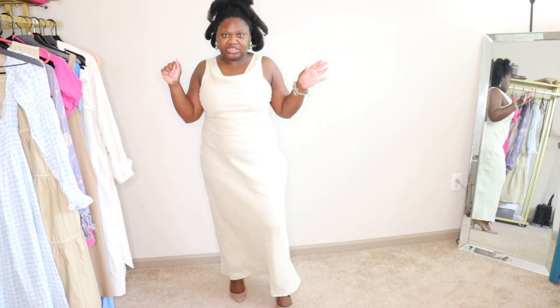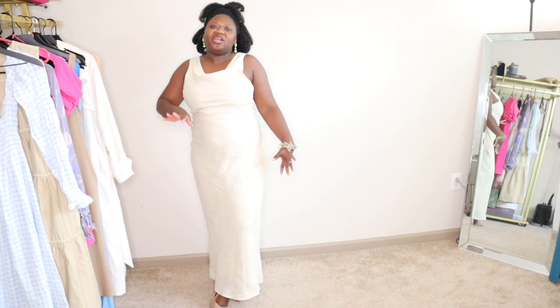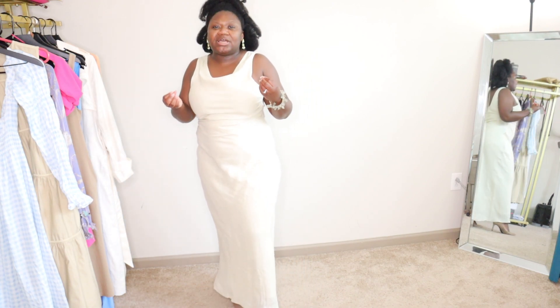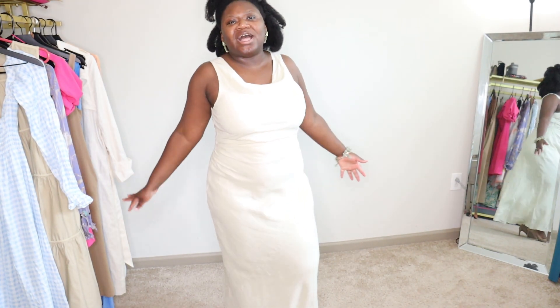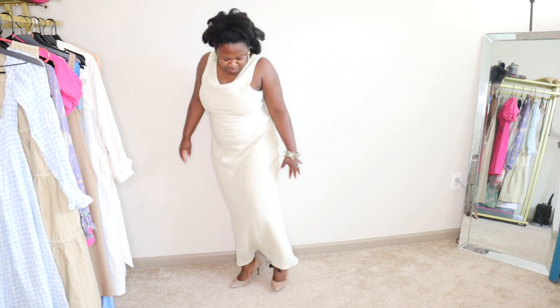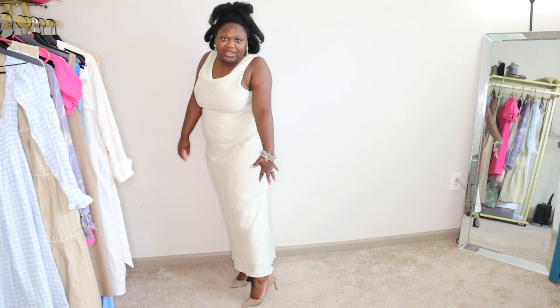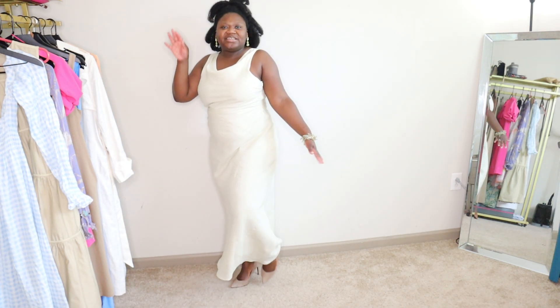This is a 100% linen dress from Dish, and I just love the way it flows over my body. It's figure-hugging without being too tight — you can see my curves but it's not gripping everything, which I like. I have on these pumps from Banana Republic. I like nice laced-up pumps — I like to have some daintiness.